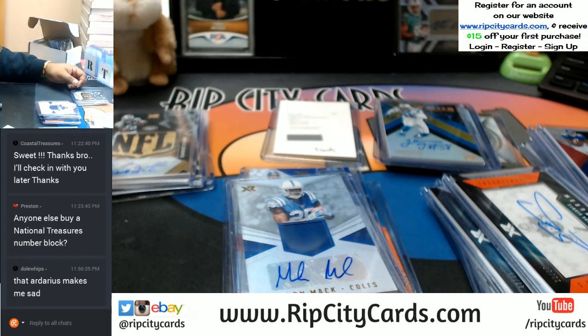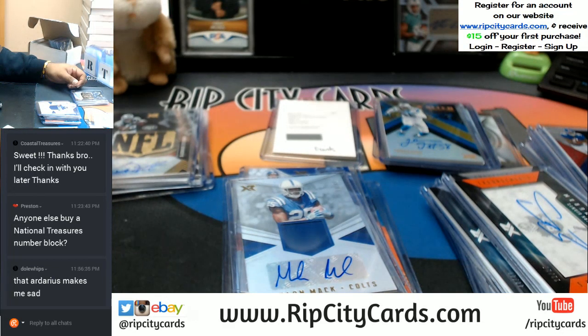And that, my friends, was 2017 Panini XR Football — 15-box full case break number eight, eBay style. Thank you very much, we'll get it out to you.